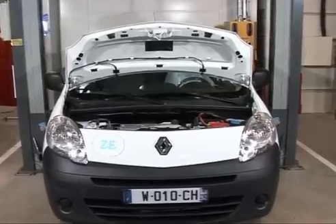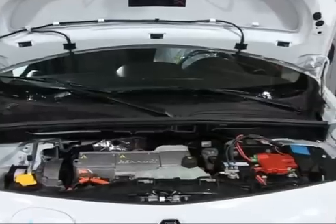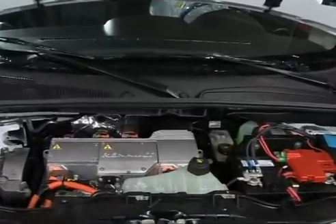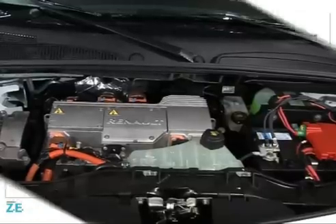In addition to the manufacturer's guarantee, which is known and related to each country, the ZE range benefits from a 5-year or 60,000 miles — that's 100,000 kilometers — electric motor and transmission assembly guarantee.